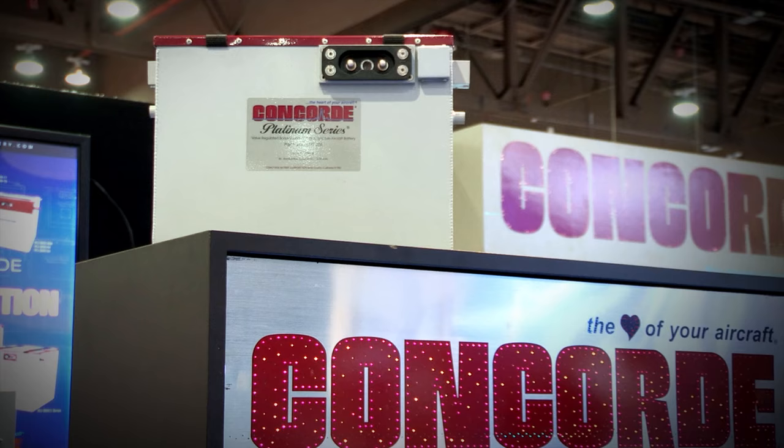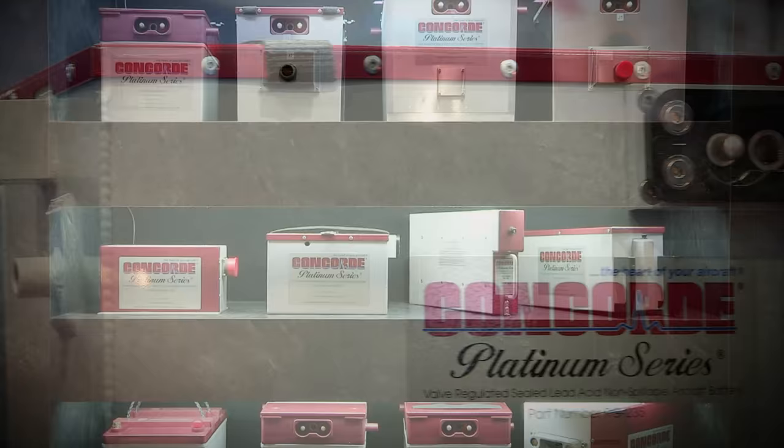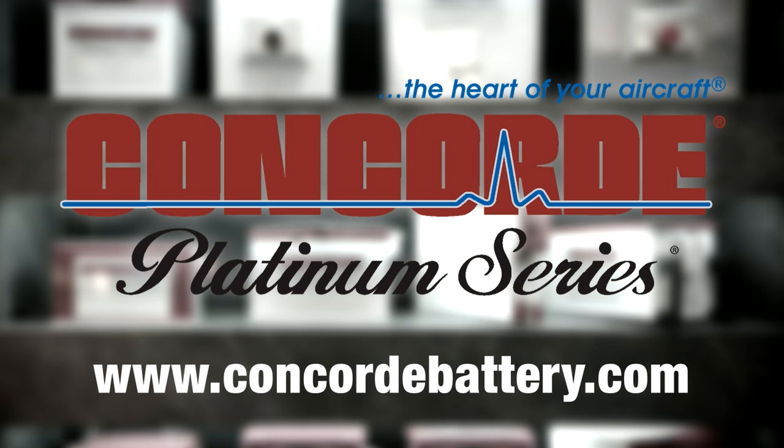Concord's recombinant gas RG series sealed battery technology produces a high-performance battery with the advantages of being pre-tested and fully charged at the factory. Find out more about Concord's entire line of batteries at www.concordbattery.com. Concord — the heart of your aircraft.